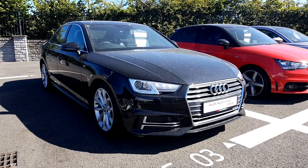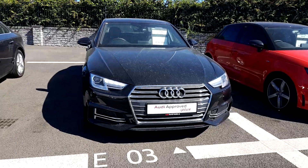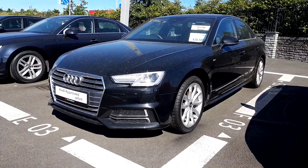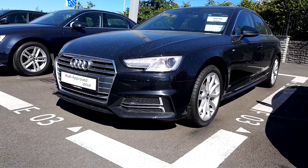Welcome to Audi North Dublin. I just want to introduce this stunning A4 — it's a two litre TDI with 150 brake horsepower and it's an S-Line model. This particular model comes in stunning brilliant black, and because it's an S-Line model you can see it has full LED daytime running lights, 18-inch alloy wheels, and xenon headlights.